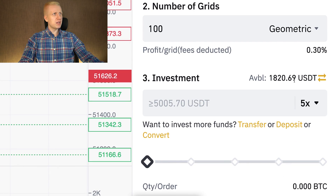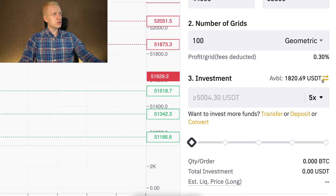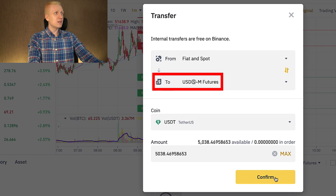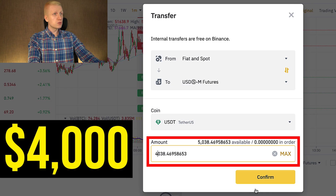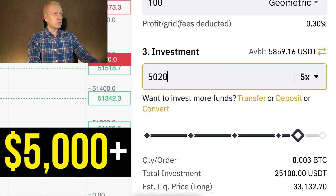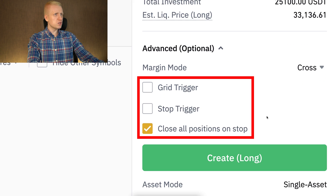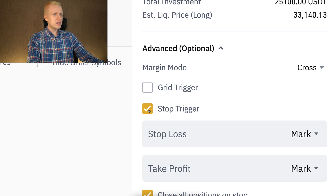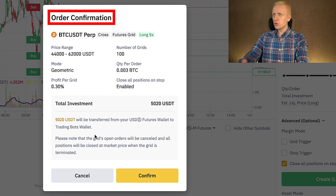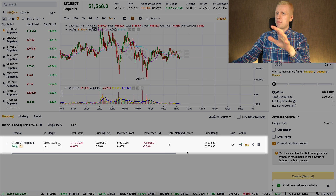I have the available USDT from the profits of the previous bot. I'll transfer a bit more USDT into this futures account — 5,020 should be enough since the minimum is just over 5,000. The leverage is 5x, as I usually like. In the advanced section you can set different triggers such as stop loss and take profit if you want. I click create, then confirm, and you can see the bot is automatically now up and running.